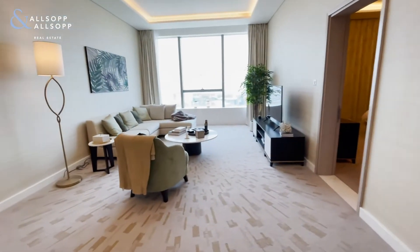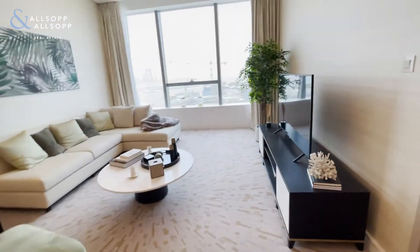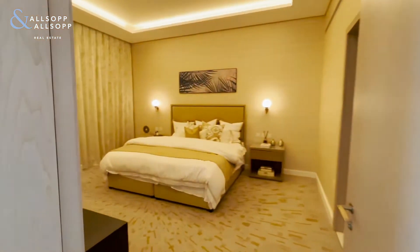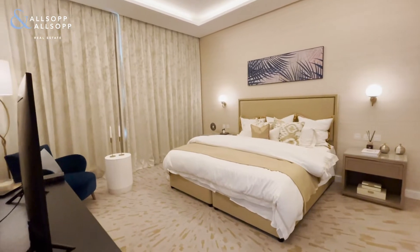Then over to the open plan living area — really nice space here. It's big enough for a large sofa and big TV, and also space for a dining room table if you wanted to, in addition to the breakfast bar. Then into the bedroom — a really generous sized double bedroom.